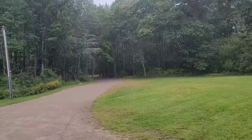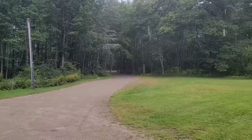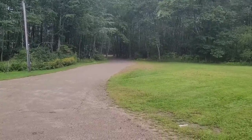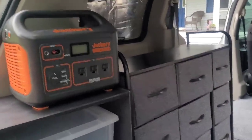And it just started pouring rain on me. But I got all the furniture in.